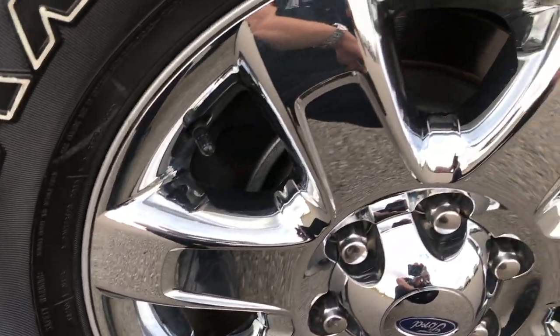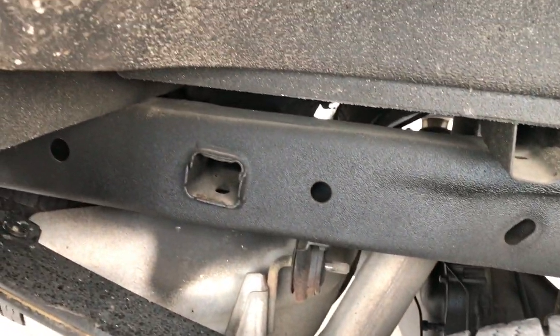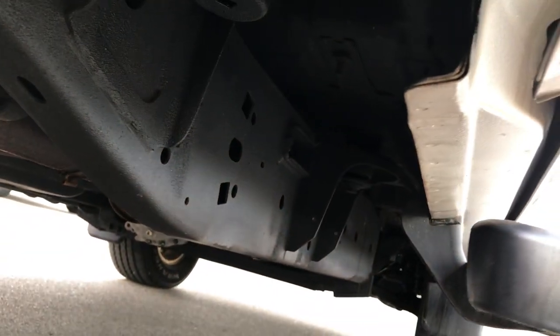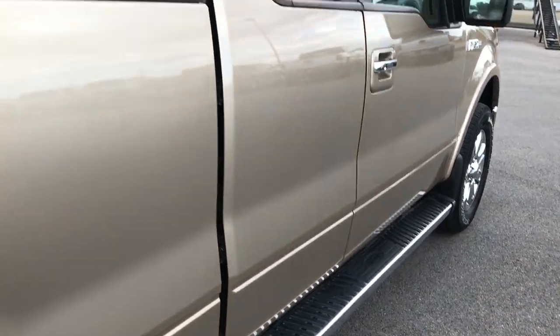The back rims are just as nice as the front rims and the back tires have just as much tread as the front tires. You can see that the frame and underbody on this truck is in excellent condition — very, very clean. The lower rockers are in really nice shape, and it has some nice factory chrome step bars on it.